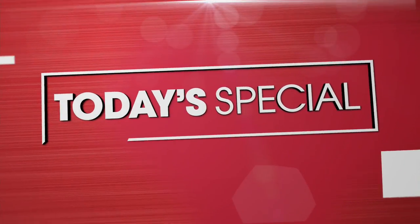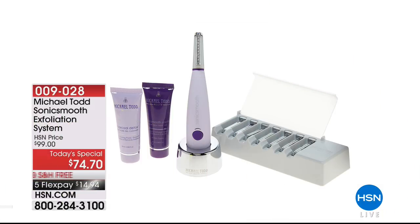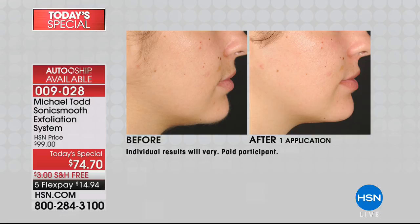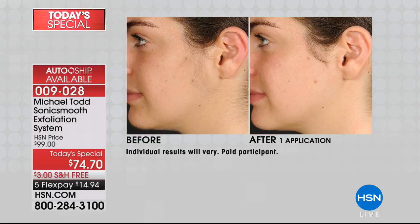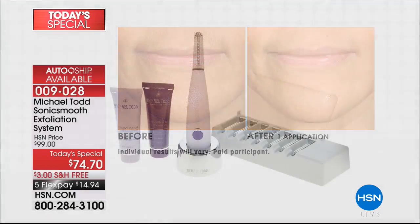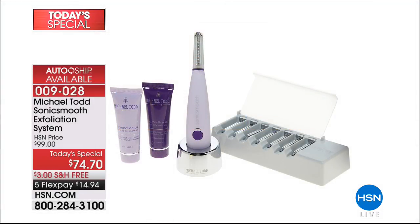Stay in the ordering process for that. Coming up later this hour, we have our final presentation of our very best buy of the day. If you want to look younger in moments, if you want to reveal glowing, more youthful looking skin, if you want to remove peach fuzz, unwanted hair, and dead skin cells, this is what Michael Todd has brought to us today. This is the Sonic Smooth Exfoliation System. You can get it home for under $15 on your charge card.